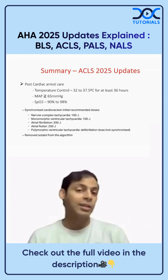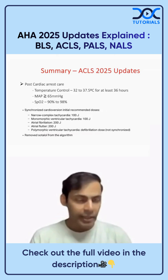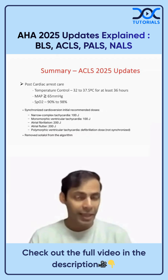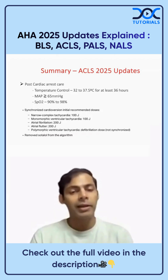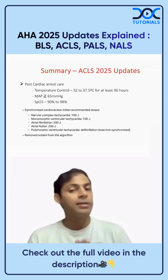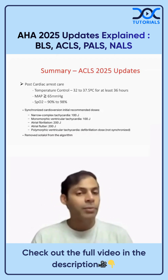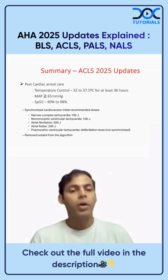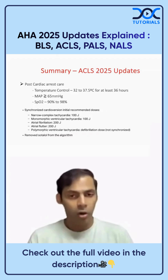In the tachycardia algorithm, sotalol has been removed as an antiarrhythmic agent. Energy selection is now more specific: 100 joules for narrow complex tachycardia, 100 joules for monomorphic VT, and 200 joules for atrial fibrillation and atrial flutter. For polymorphic VT such as Torsades de Pointes, unsynchronized shock at defibrillation dose is recommended.